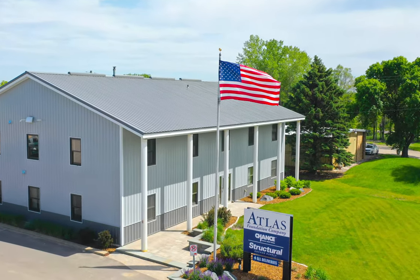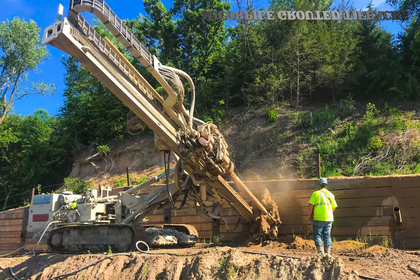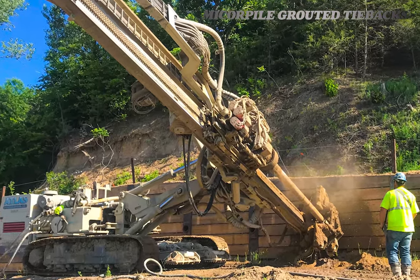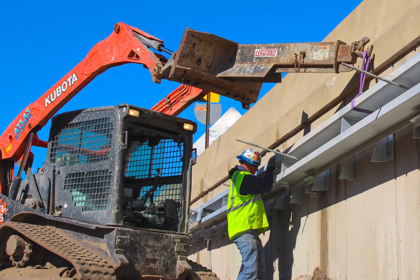Atlas Foundation's Micropile Division and its team of experts, equipped with some of the latest equipment, are here to help you install grouted anchors and tiebacks to support the walls along the highways you're driving along, the parking garages below ground, and the basements of some of the tallest skyscrapers that you're working in.